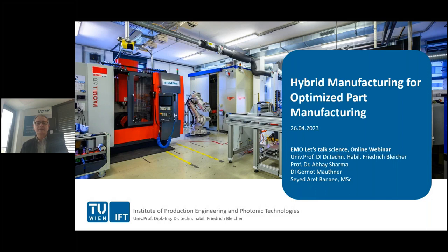Good morning and welcome to today's Let's Talk Science session. The two scientists will have a look at hybrid manufacturing today that should save 50% time and 80% material, so we are interested to know more about it.